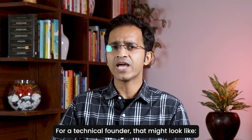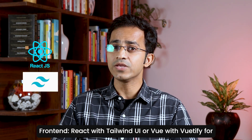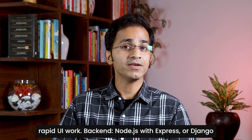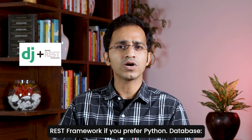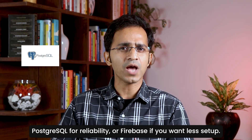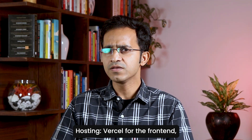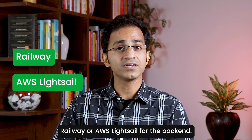For a technical founder, that might look like: Frontend with React and Tailwind UI or Vue with Vuetify for rapid UI work. Backend: Node.js with Express, or Django REST framework if you prefer Python. Database: PostgreSQL for reliability, or Firebase if you want less setup. Hosting: Vercel for the frontend, Railway or AWS LightSail for the backend.